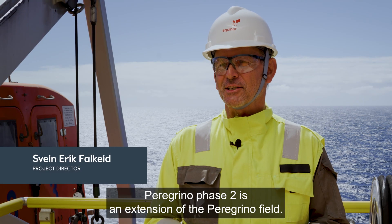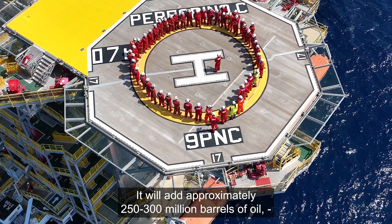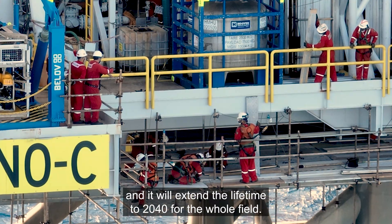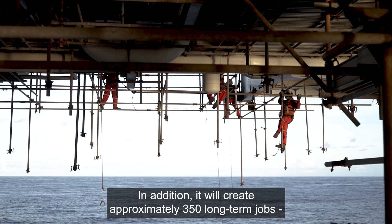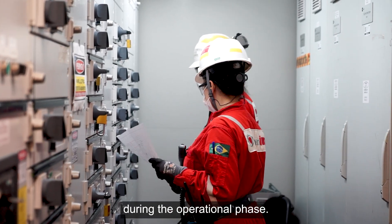Peregrino Phase 2 is an extension to the Peregrino Field. It will add approximately 250 to 300 million barrels of oil and will extend the lifetime until 2040 for the whole field. In addition, it will create approximately 350 long-term jobs during the operational phase.